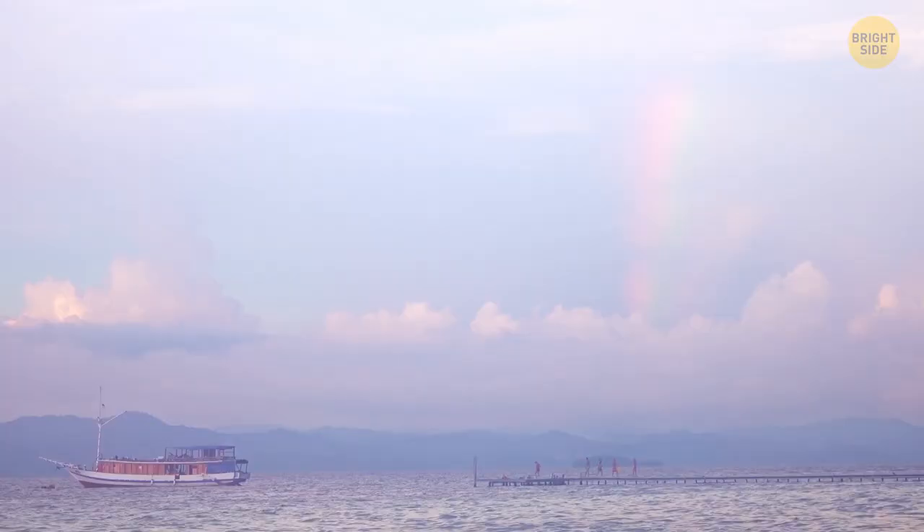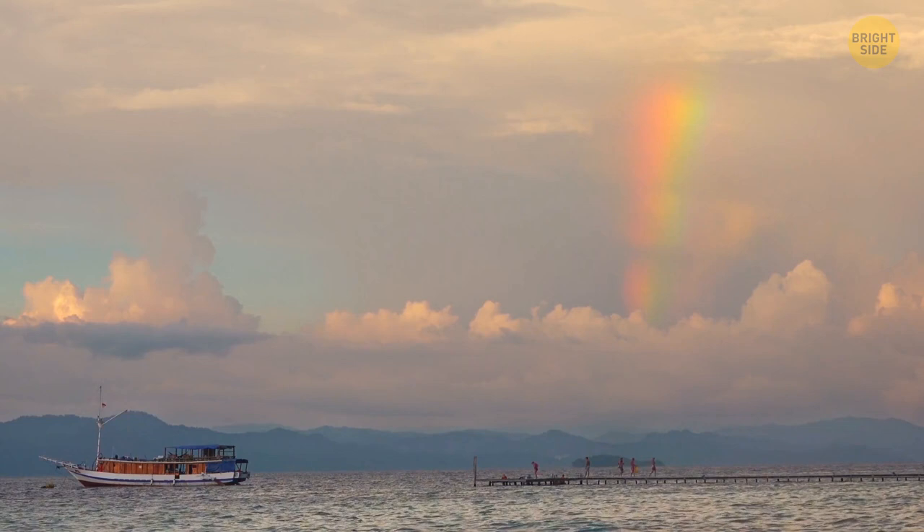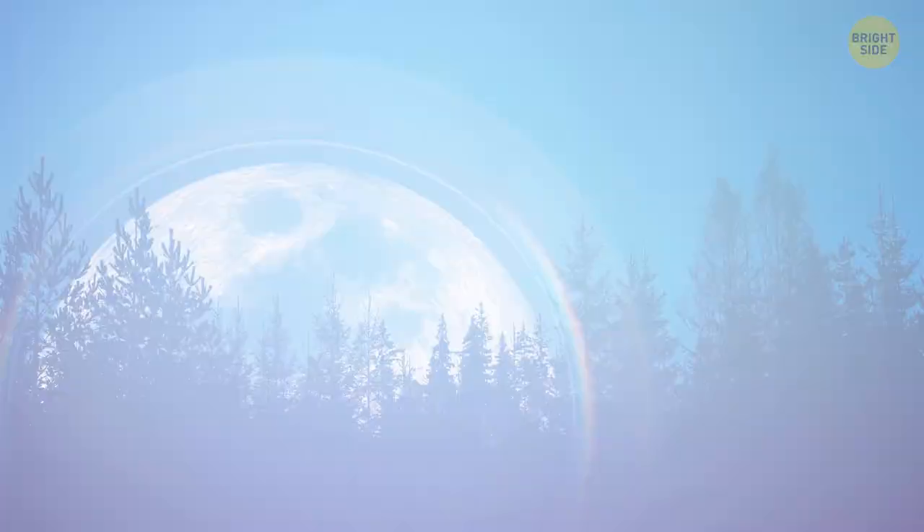You can see a rainbow at night too — myth or fact? It's true, and there's even a name for this phenomenon: a moonbow, also called a lunar rainbow. This event occurs extremely rarely.